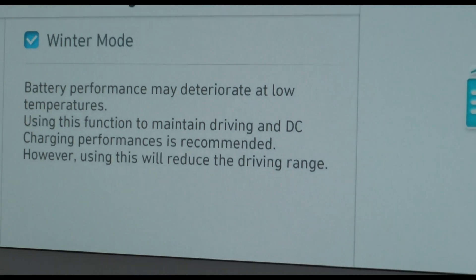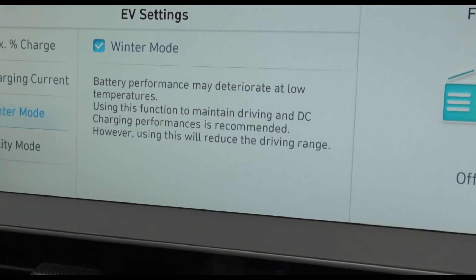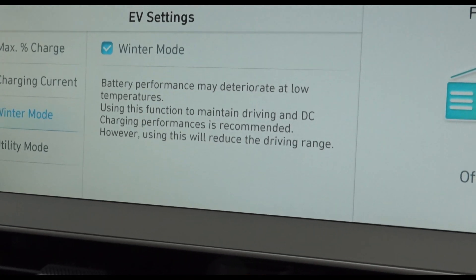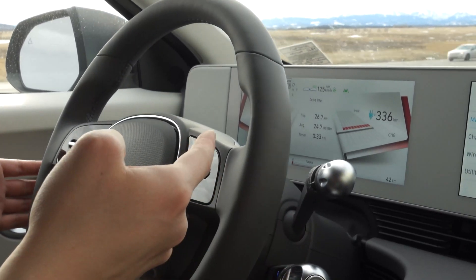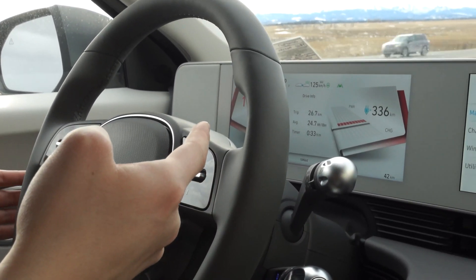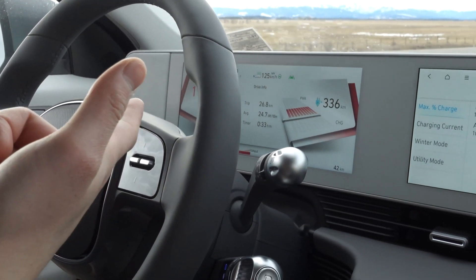Spoiler alert: throughout our testing and other people's testing, it doesn't seem like the winter mode actually does very much, and in this case it didn't really do anything. Our focus is on the interaction between the battery temperature, the vehicle's thermal management system, and the charging speed. All of these data are not readily displayed on your vehicle's instrument cluster — instead, you have to read this through the OBD port.